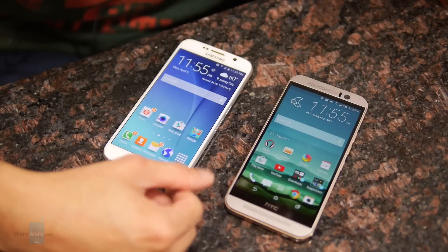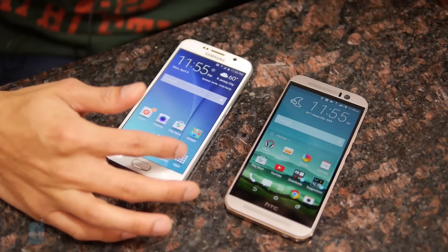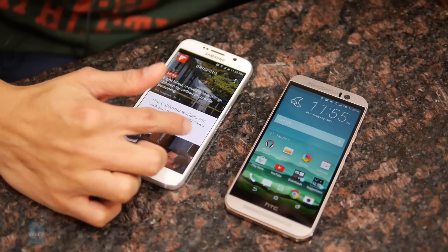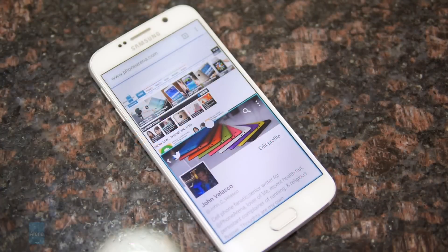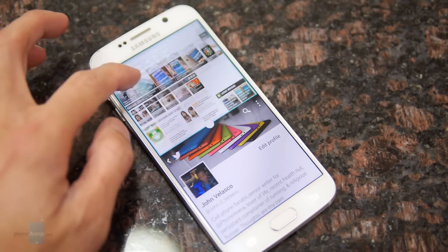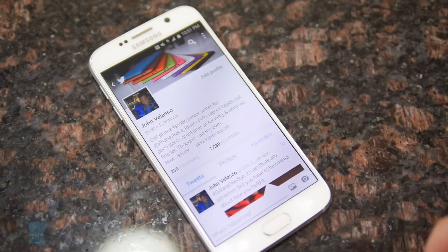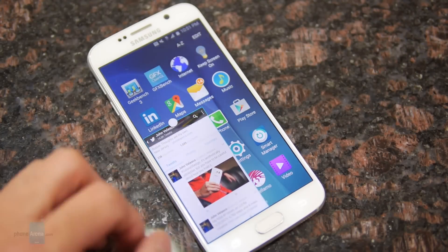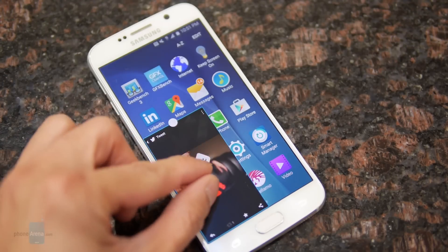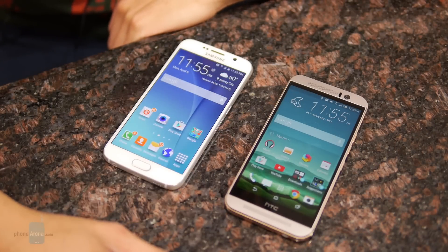With TouchWiz, where it lacks in the visual department it really makes up for in the feature set. It's far deeper and we'd probably say it adheres more to the needs of power users. You have things like multi-window for true multitasking, one-handed mode for interacting with apps using one hand, and a bunch of different gestures that give it a slightly higher degree of productivity than the M9 Sense experience.